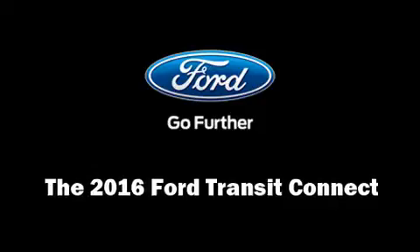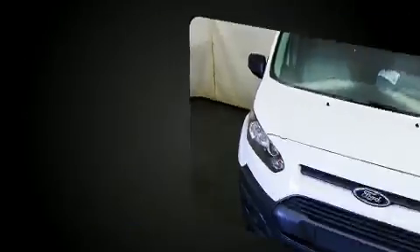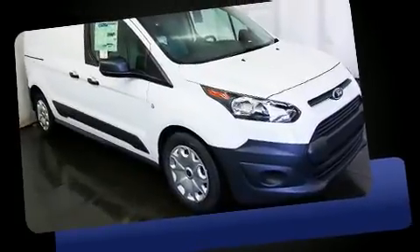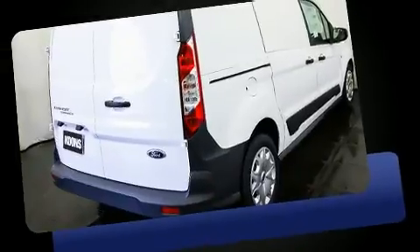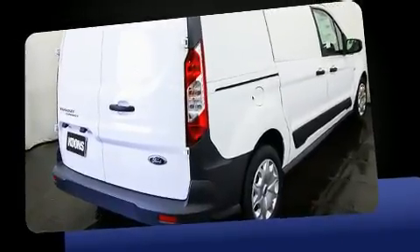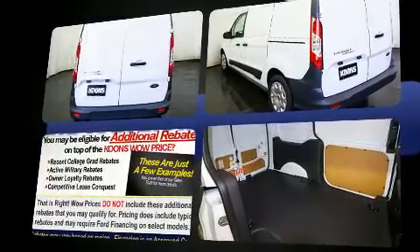Step into the 2016 Ford Transit Connect. It features a front-wheel drive platform, an automatic transmission, and a 2.5-liter four-cylinder engine. Ford prioritized comfort and style by including one-touch window functionality, remote keyless entry, and more.